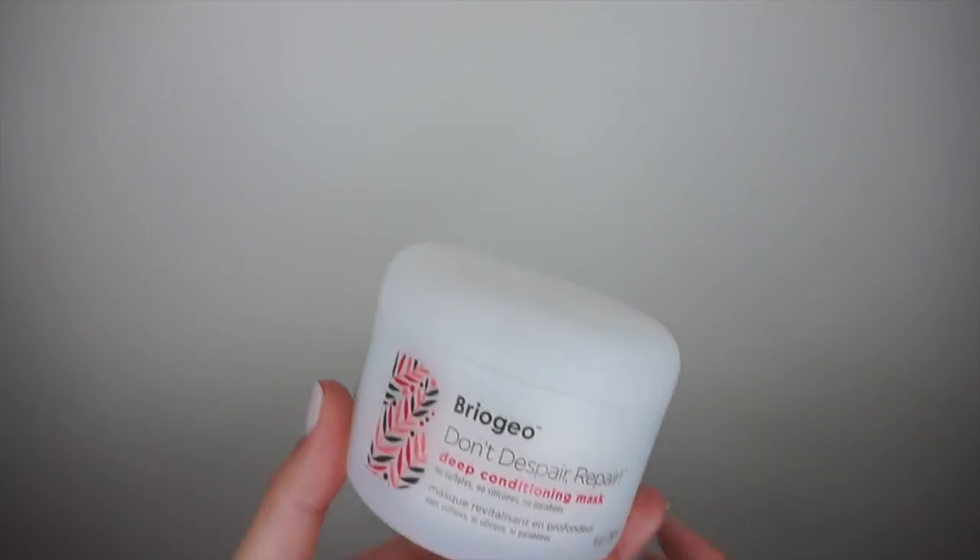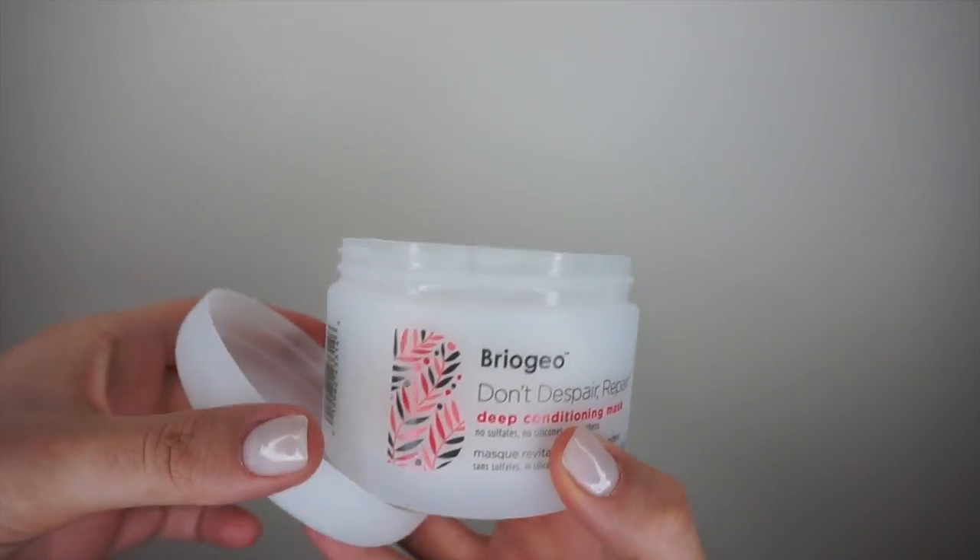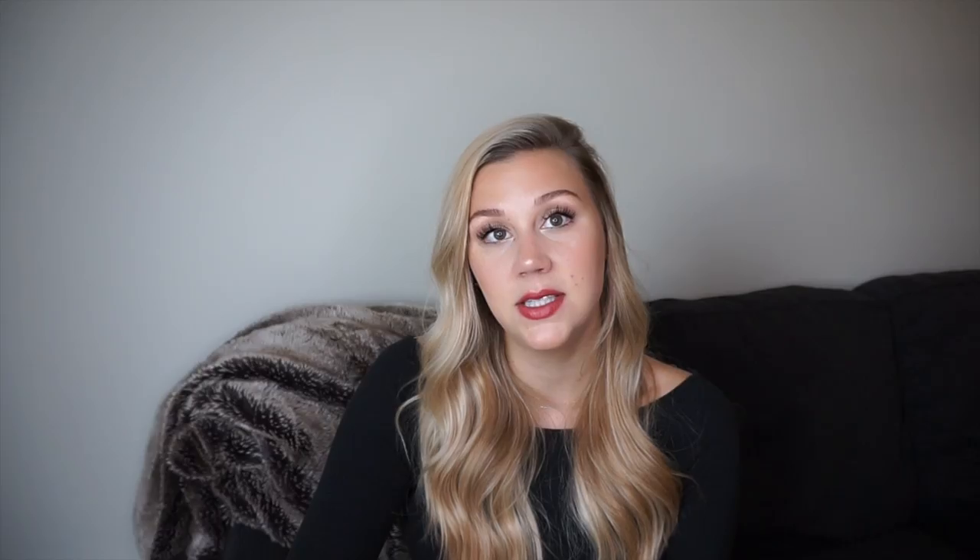Every other wash I'll go in with a deep conditioner. I also purchased another Bregio product — the Don't Despair Repair Deep Conditioner — and I've really been enjoying this. It's a little lighter, so it gives me extra moisture when I need it without weighing my hair down or putting a film on my naturally fine hair.